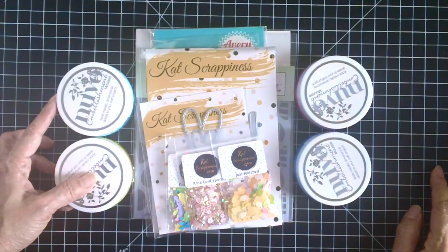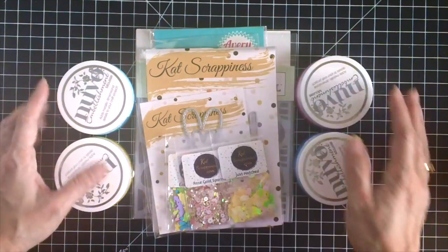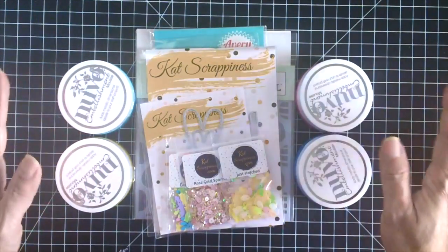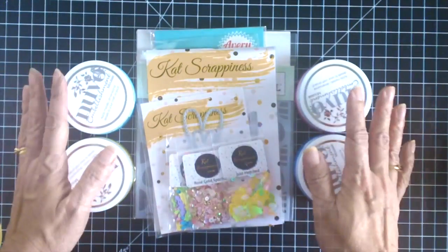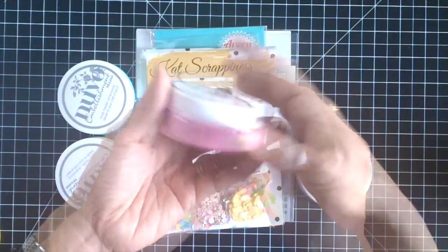Good morning stampers and crafters, thank you for stopping by my YouTube channel. I am back today to share with you a quick haul video, just to show you what I purchased from the shop at Cat Scrappiness, as well as my design team items for the month of April.